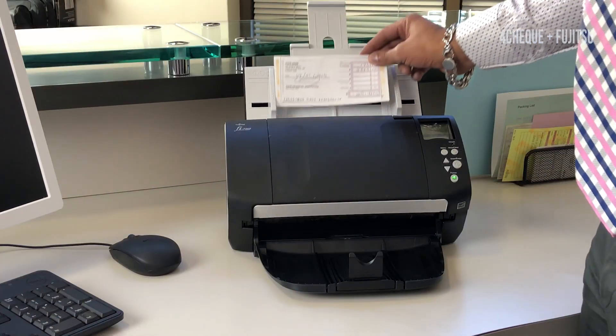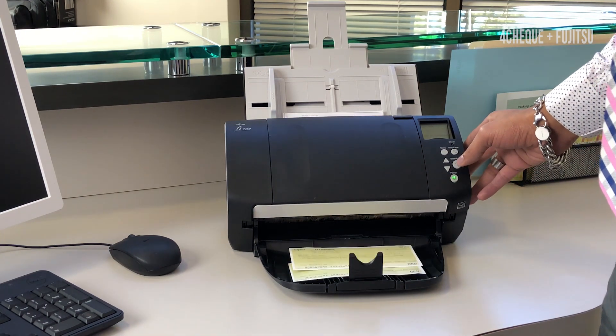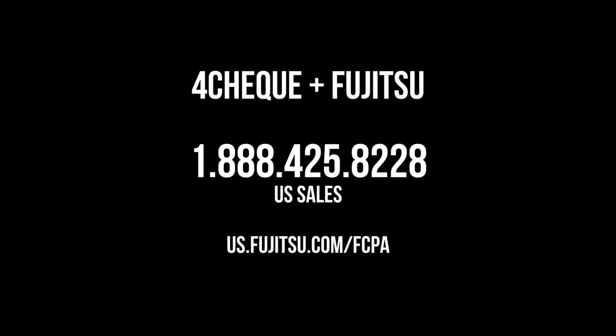This software, together with the world's best, most reliable desktop scanners, makes this the perfect solution to improve your business. Call or email us today to find out more about how we can help take your scanning solution to the next level.